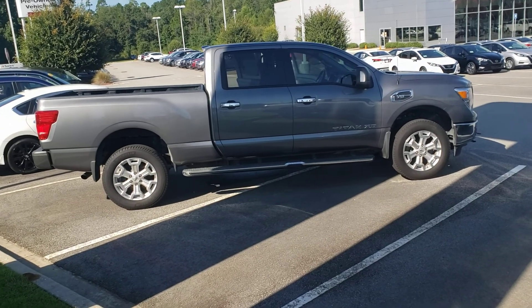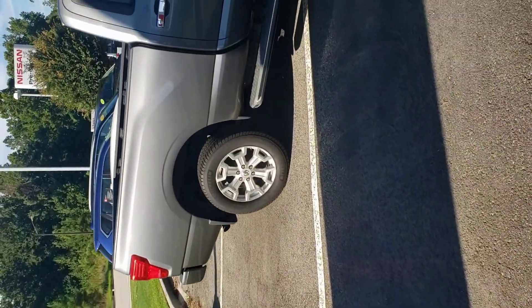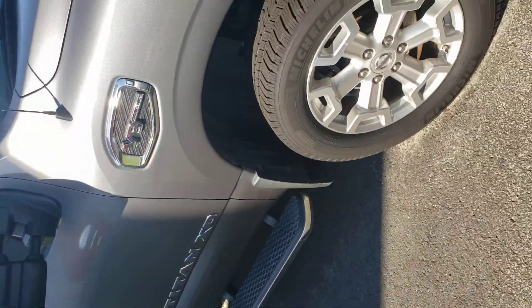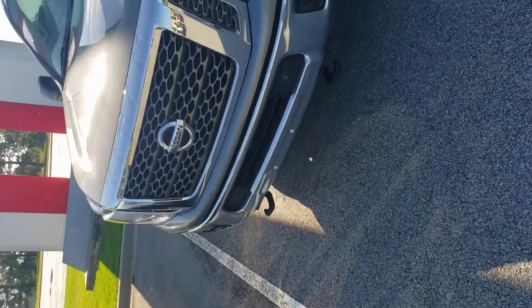Where to begin with this vehicle? It does have the alloy wheels, full crew cab, step rails, and the big 5.7 V8 Endurance Titan engine. Coming around the vehicle, you do have the big body wide mirrors helping with towing.